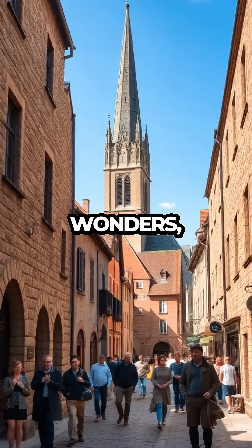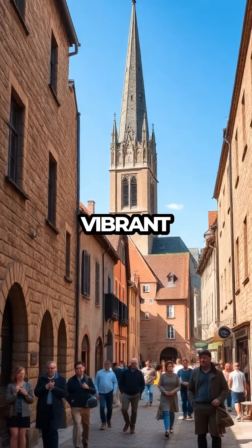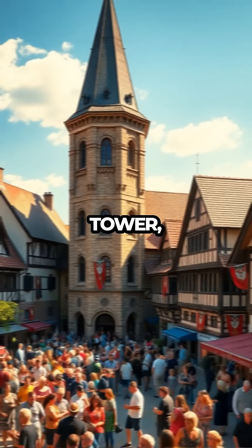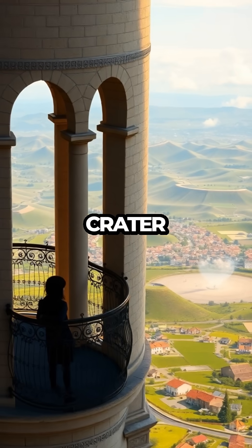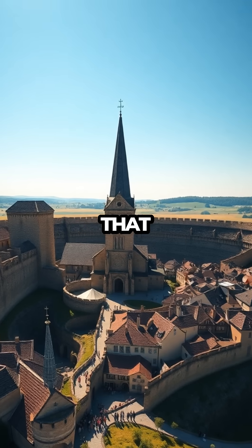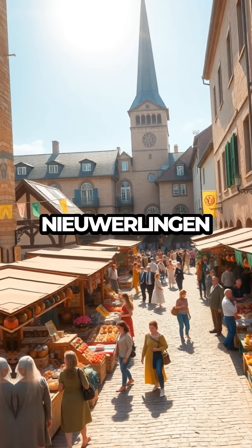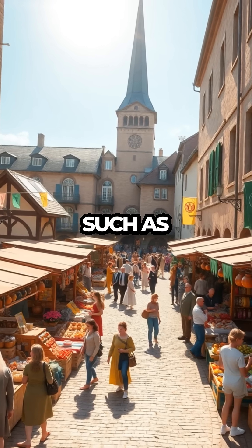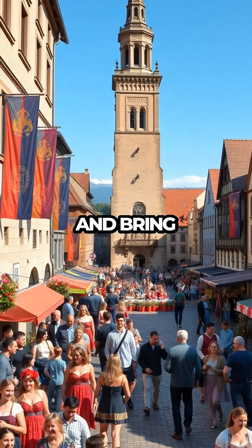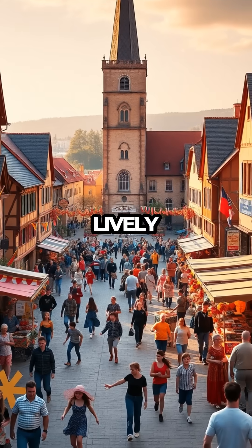Beyond its geological wonders, Nördlingen boasts a rich history and vibrant culture. The town's St. George's Church, with its iconic Daniel Tower, offers breathtaking views of the crater and surrounding countryside. Visitors can climb the tower to gain a perspective that underscores the town's unusual setting. Nördlingen also hosts annual festivals, such as the Cattle Market and the Historic City Festival, that celebrate its heritage and bring the community together in colorful and lively events.